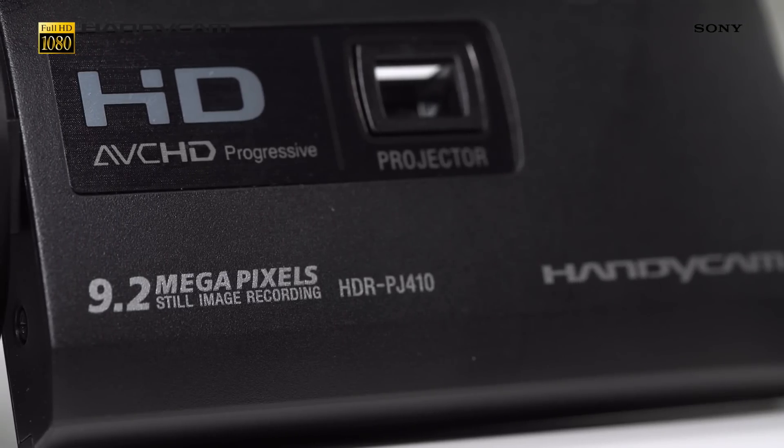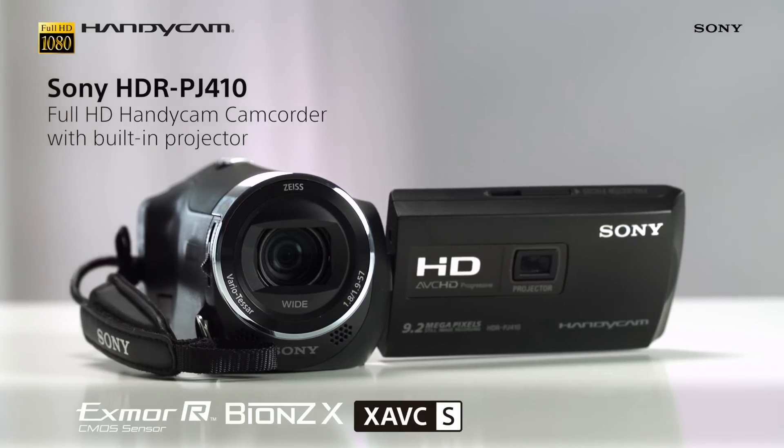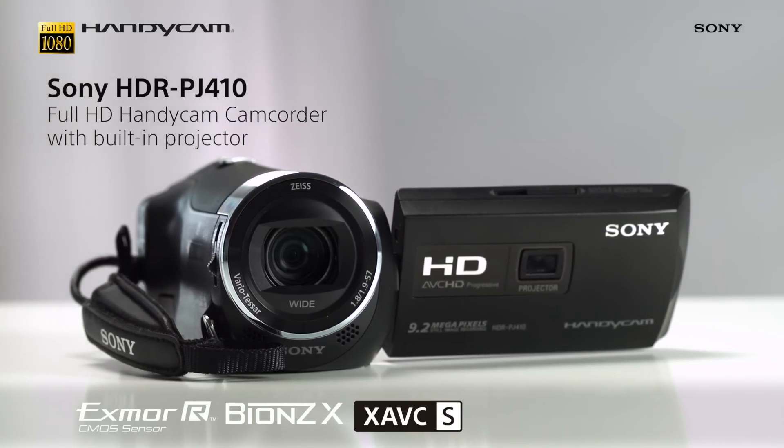With all this power combined with our expertise in video technology, the PJ410 camcorder is everything you need to easily capture stunning footage.